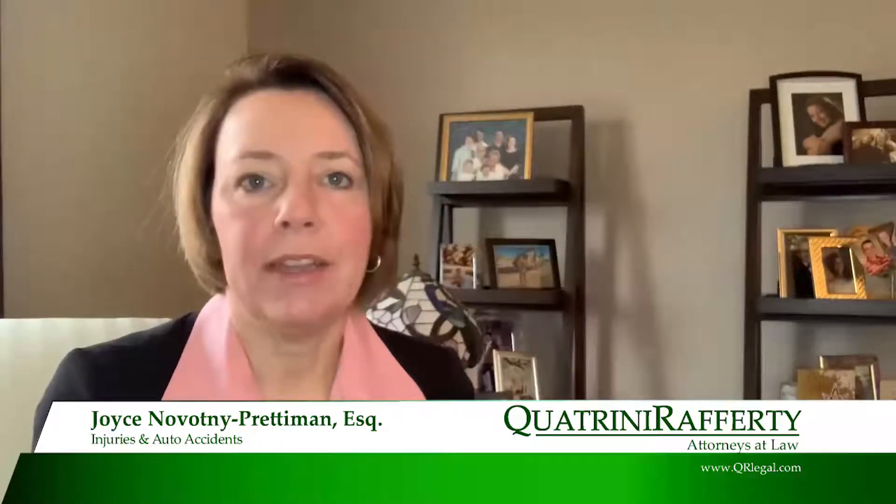Welcome to Quatrini Rafferty's Legal Tip Tuesday. My name is Joyce Novotny Prettyman and I'm so happy that you've joined us. I'd like to talk to you today in a little bit of detail about one type of coverage on your auto insurance — and that's un- and underinsured motorist coverage. If you want to hit the pause button and grab your policy, I'll take you through some of the details of that type of coverage so you can make sure you're adequately covered.